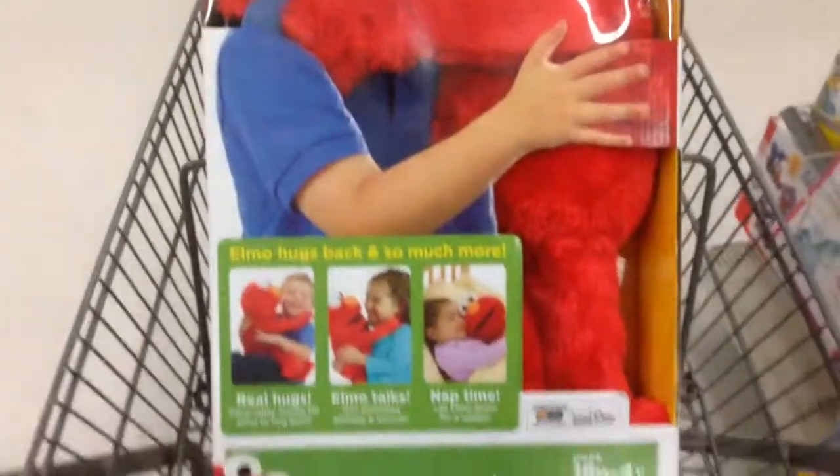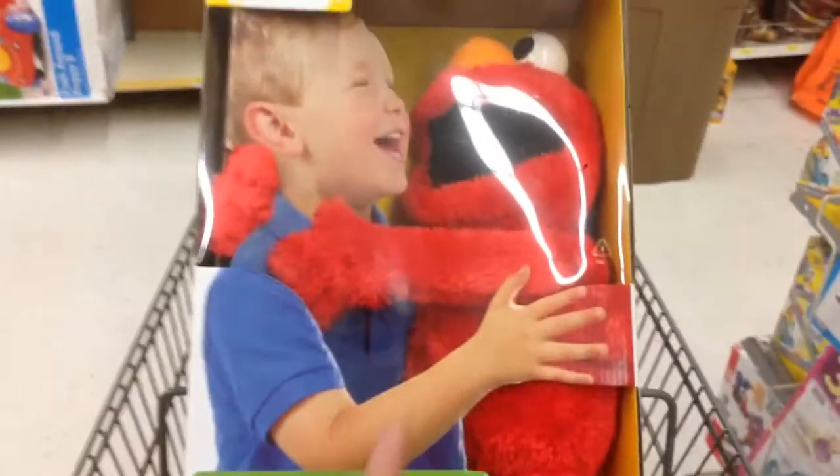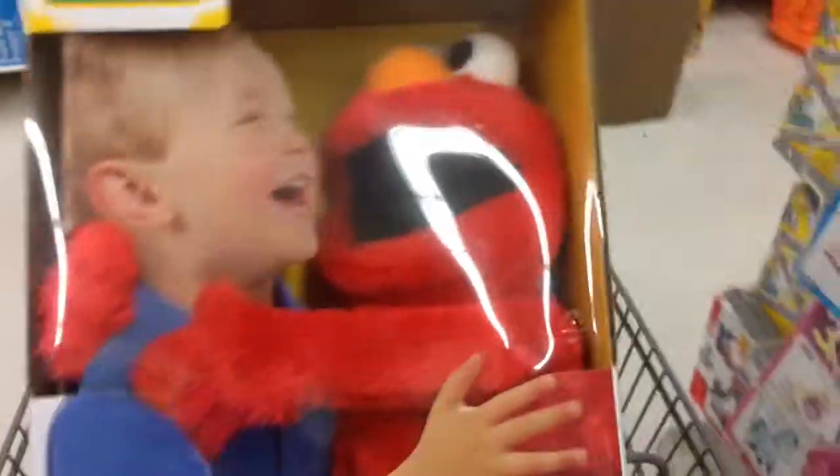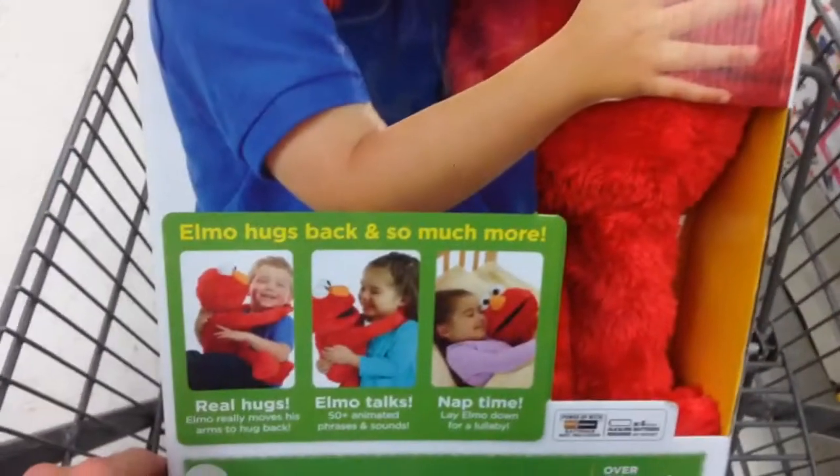Hey guys, welcome back to Top Shelf Toys. I have the Sesame Street Big Hugs Elmo. I don't know if you guys can see how big this doll is — look at it next to my hand. It is Super Big Elmo, and it looks like it gives hugs. And I bet he sings.